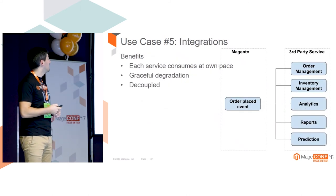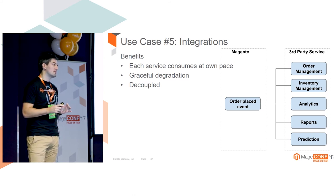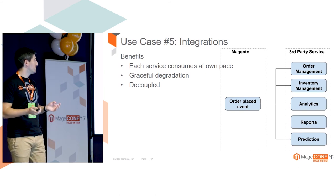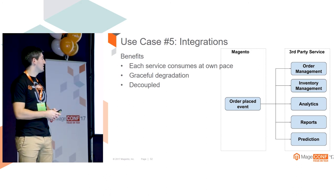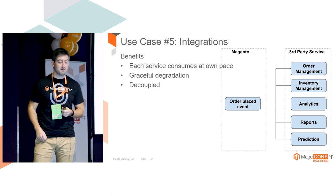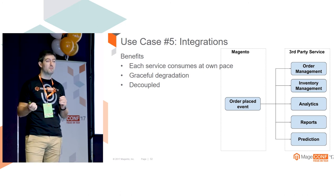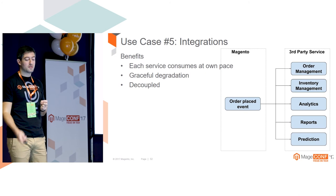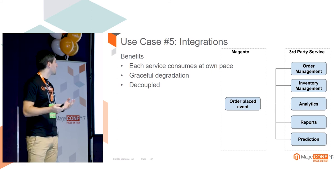The last use case is integrations. I've seen many times that people are sending data immediately after the order is placed on the success page, and that's not good. What we can do here is push all the data to the message queue, then consume it further with order management, inventory management, analytics, reporting - whatever we have. One of the benefits is that each service can consume it at its own pace. It's normal that all those third-party services cannot work at the same speed, so it's good to allow them to do it at their own tempo.